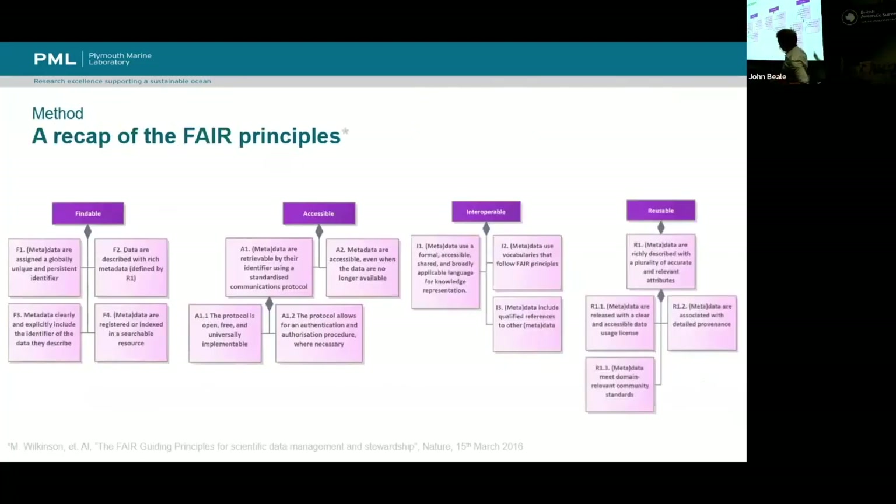Just a quick recap of the FAIR principles, because they come up quite a lot in this presentation. We're looking at making data Findable, Accessible, Interoperable, and Reusable. It's a reasonably safe audience — people know FAIR reasonably well — but there are never too many reminders. Throughout this presentation we're using the GoFair principles, which I think is the community standard.